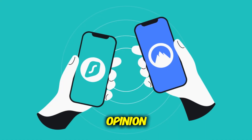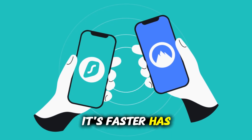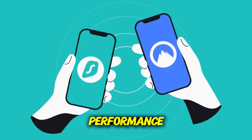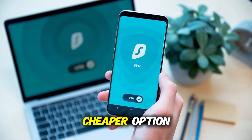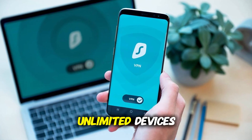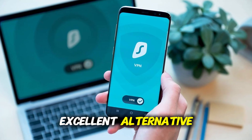In my personal opinion, NordVPN is the better choice overall. It's faster, has more advanced privacy tools, and delivers the best all-round performance. But if you're looking for a cheaper option that still gives you great speed, strong security, and unlimited devices, Surfshark is an excellent alternative.